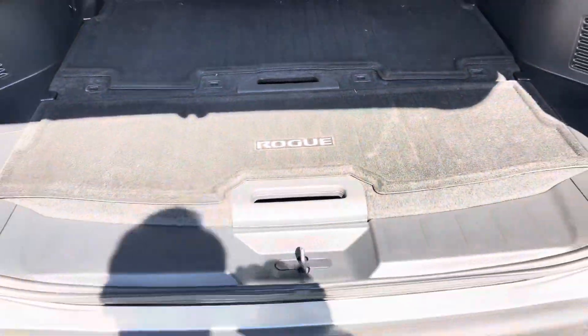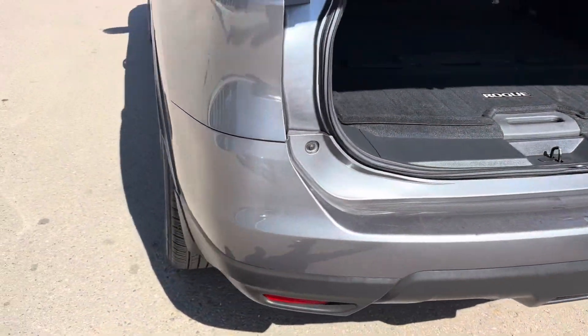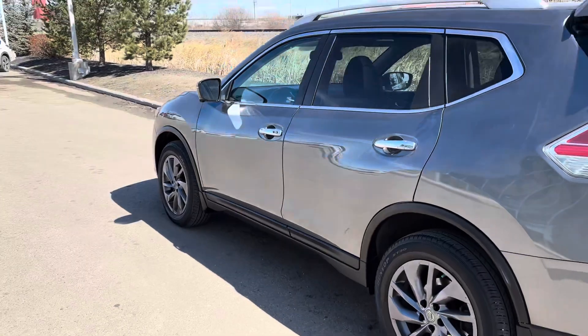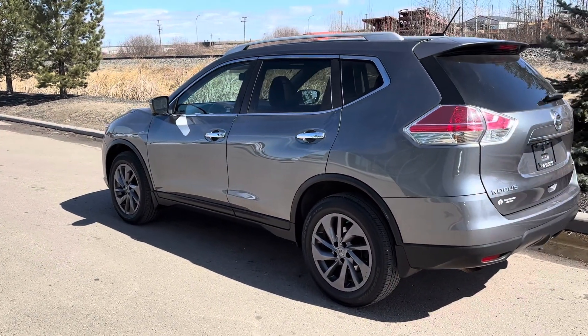This vehicle is in absolute immaculate shape for being a 2016. As you can see, the body is in really good shape. No accidents on the Carproof and it is AMVIC inspected.